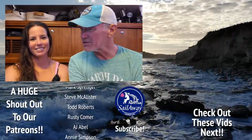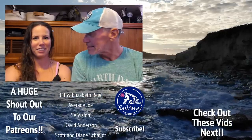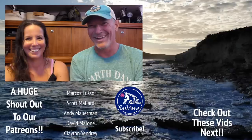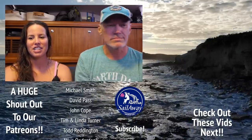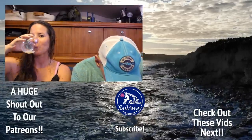Did you like the Lagoon? Anyway, go check out our Leopard 48 tour, and there's a lot more tours to come. If you're viewing this a year in the future, go check out all the other ones that are out there, and hopefully you already know what boat we have. Who knows? Mysteries abound. We'll see you next time. Cheers!